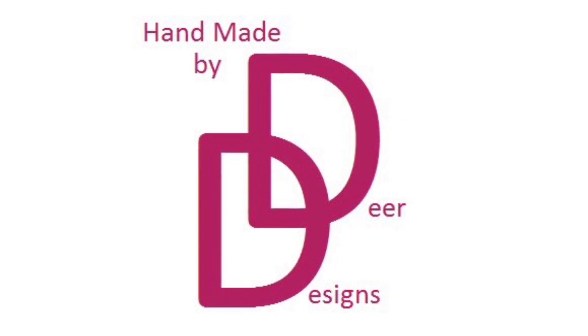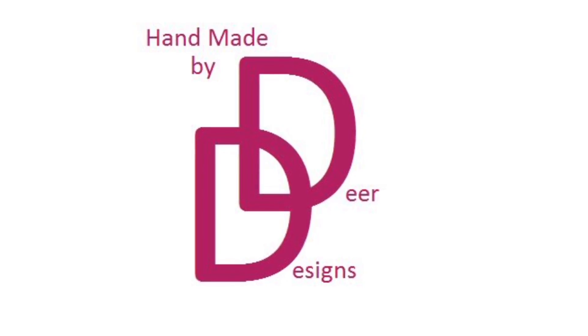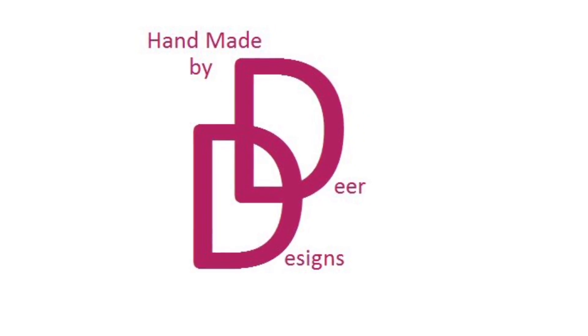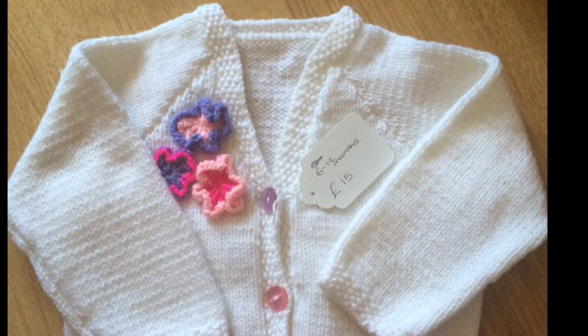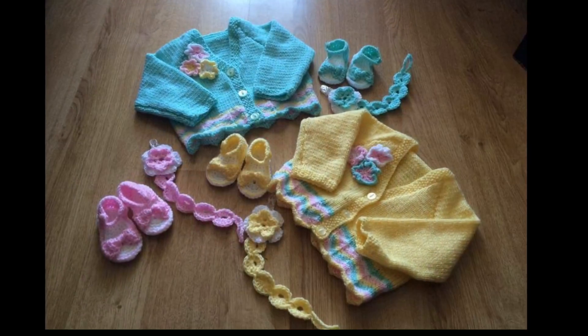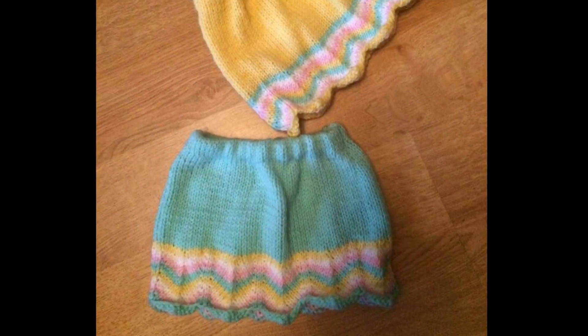Hi guys, welcome back to my channel. Just a quick video today of pictures of stuff that I've made in the past that I've no longer got. This was a little girly cardigan that I made. I've also got an order from this — the lady wanted two cardigans, shoes, dummy clips, and a couple of skirts to match.